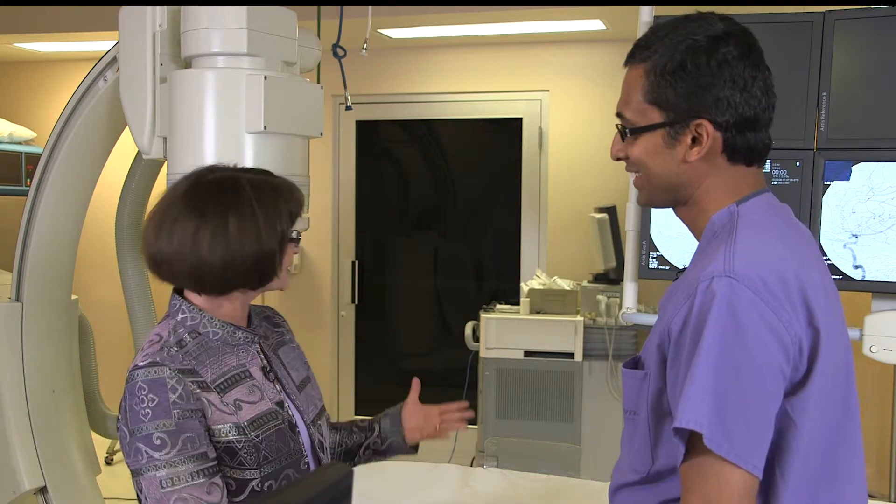Dr. Raj, it's so great to be here today in the neuro interventional suite here at Renown. I understand this room is used for patients that have stroke or aneurysms, and you're the doctor that performs the miracles that saves their lives. Can you tell us a little bit about this equipment? It's looking pretty high-tech.